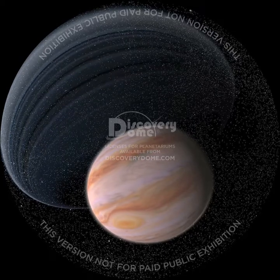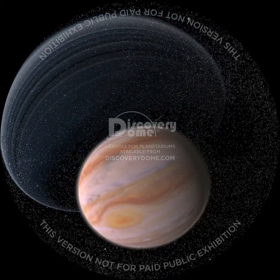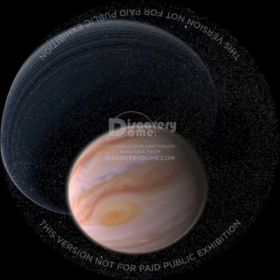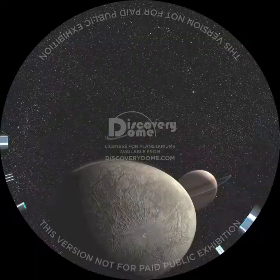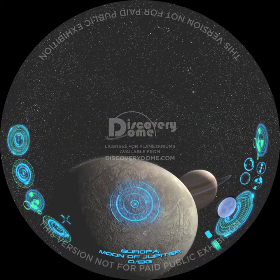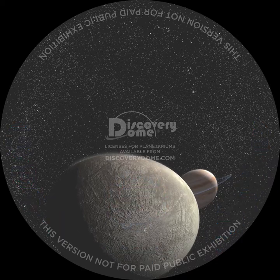Jupiter is beautiful, but we can't land here. There's not any land — this is a gas giant, and we just sink deeper and deeper into the clouds. But Jupiter has lots of moons we can land on. How about Europa, one of Jupiter's largest moons, with an ocean below its icy surface? This is a place where we might even find life.